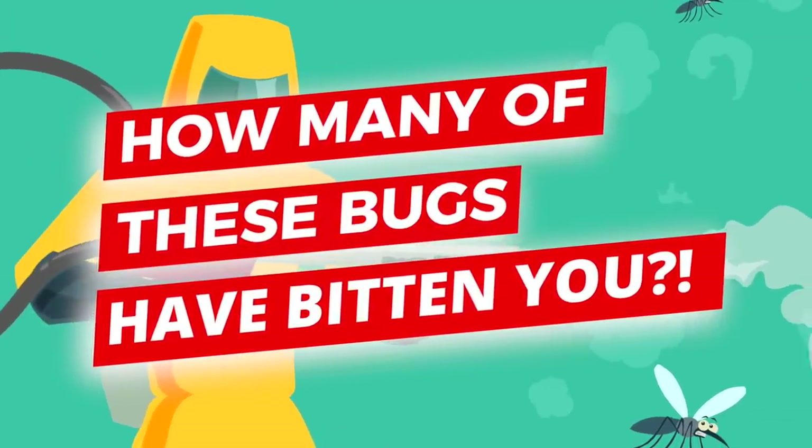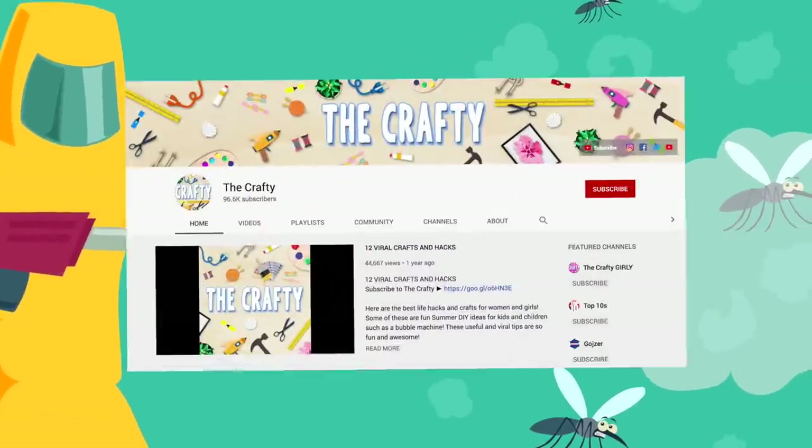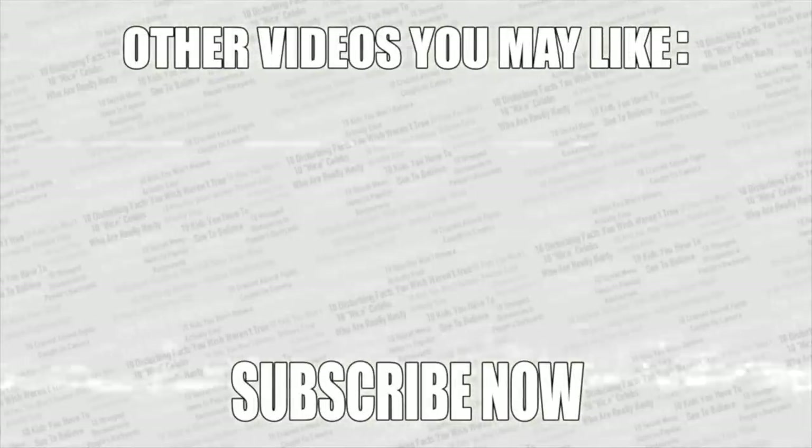Now it's time to make your voice heard — vote in the poll in the top right corner: how many of these insects have you been stung by? If it's all 10, I feel really bad for you. If you want more amazing videos, check out my second channel — there'll be a link on screen. As always, thank you for watching, check out more videos on screen, and leave a like if you enjoyed.